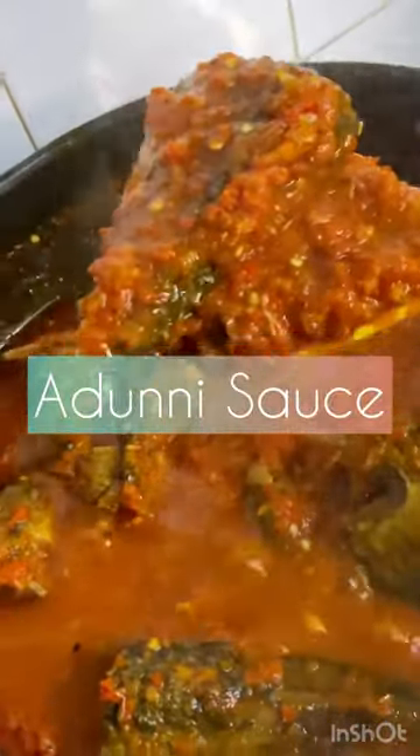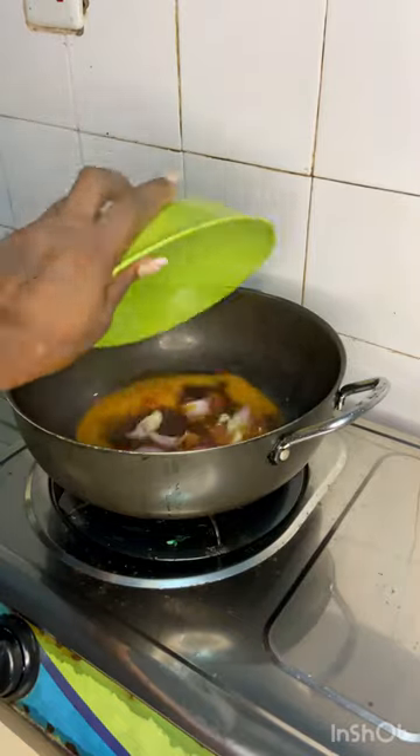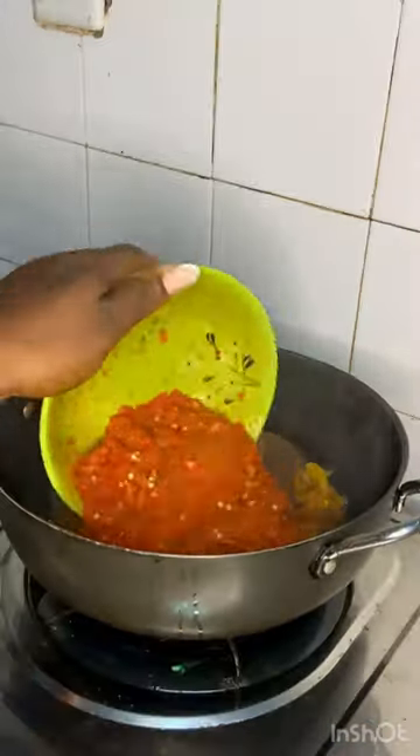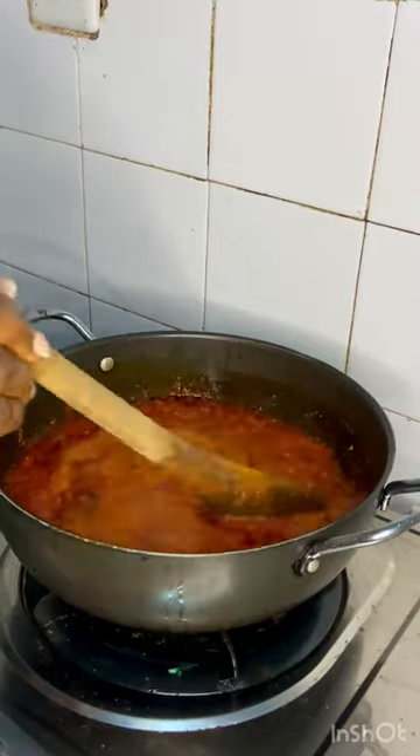Hi guys, Reggie's Kitchen here, introducing our adini sauce. This sauce is a very unique sauce because we use roughly blended pepper blended with ginger, garlic, and lots and lots of onions. Secondly, the major protein this sauce comes with is fried Thai toast fish.